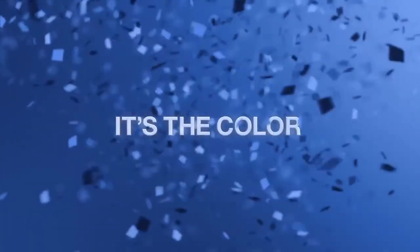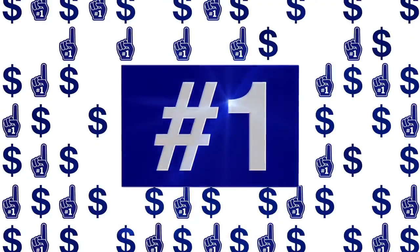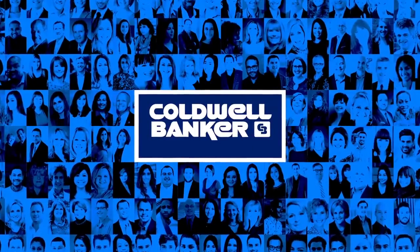Blue — it's the official color of winning and the official color of Coldwell Banker, the real estate brand that's number one in dollar sales volume. So if you want to perform like a champion, come join the blue at caldwellbanker.com/careers.